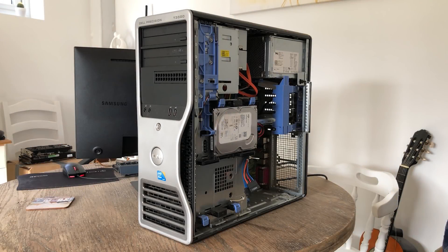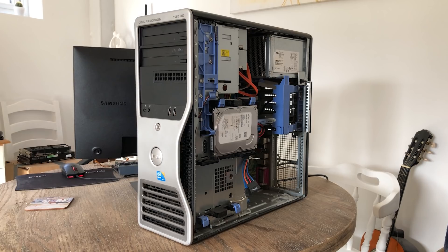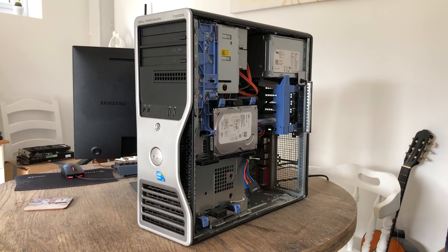Hello everyone and welcome to another video. One way to try and avoid the current exorbitant costs of building a PC is to purchase a pre-built. One system that seems to be inflation or out-of-stock proof is the Dell Precision T3500, an old workstation system that often comes with a quad-core Xeon processor and plenty of RAM, like this one.